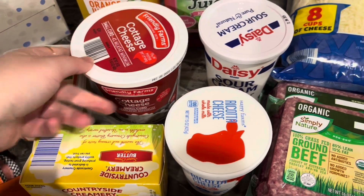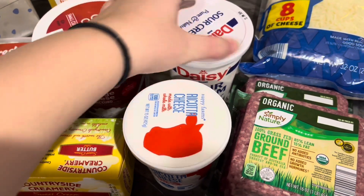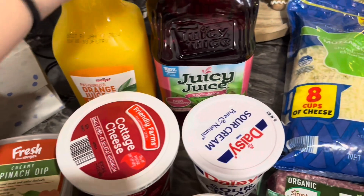We got some sour cream for burritos one night, and then I've been craving some orange juice in the morning. I don't know if that's just telling me that I'm low on vitamin C or what, but I've been craving orange juice so I wanted some, and then I got the kids another juice.